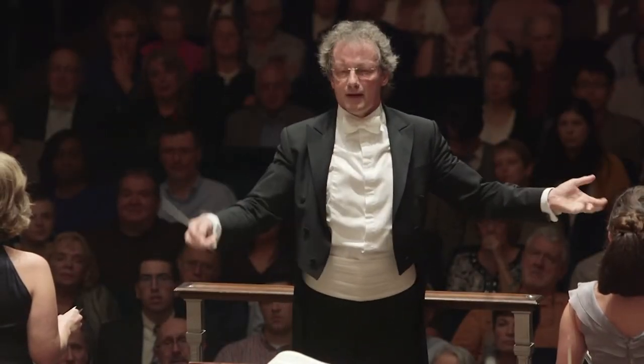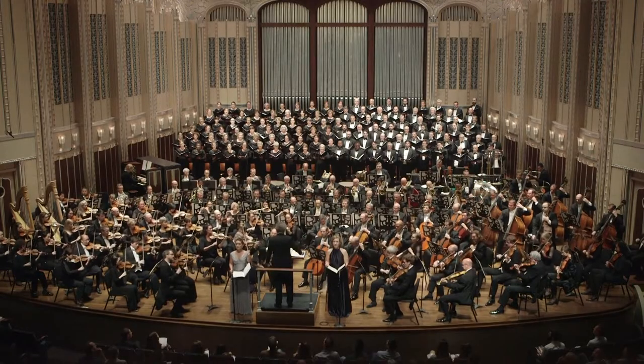I hope this video showed you some of the ways you can experience America's best orchestra.